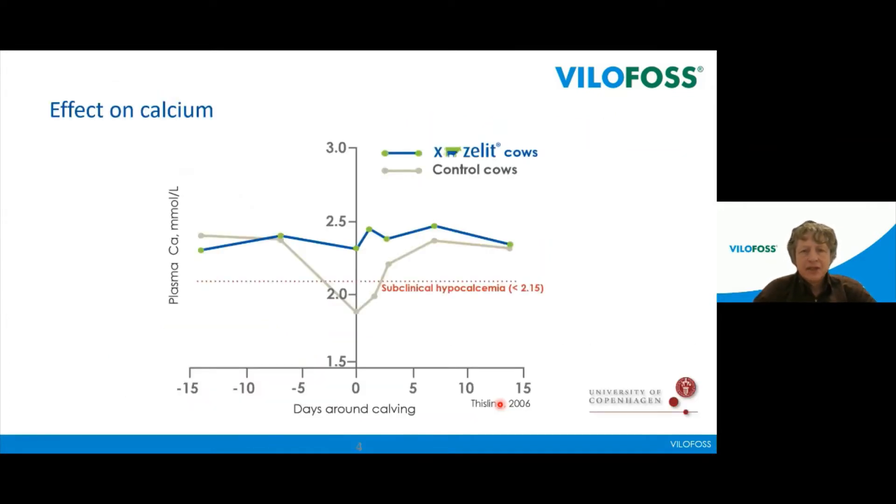Let's look at some blood work to see how it works. This is from some of the earlier studies on the calcium binder, done by the group of Rolf Jørgensen at Copenhagen University. We can see plasma calcium around parturition. The control group — in gray — shows the usual pattern: they are at about 2.3 before calving, going down to lower than 2, about 2.7–2.8, and then going up again. A week after calving they are back on normal levels.